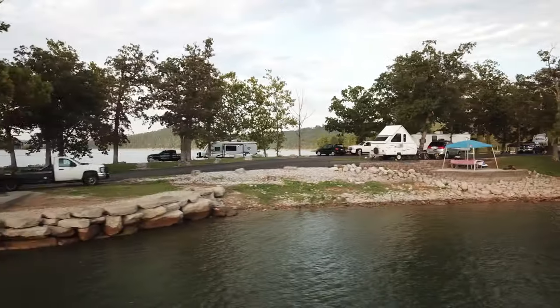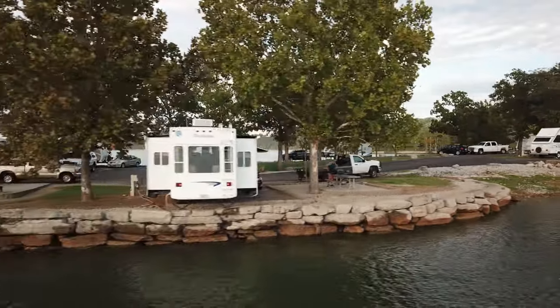The only real disadvantage is that some of these sites, especially out here where we're camping, are quite a distance to the main shower house, and there's no laundry on site. Another thing to consider is the road coming into the campground — it is a really steep road down with a pretty big horseshoe curve. But it's paved really nicely and if you take your time, it's not a problem. We've had no problems coming in and out pulling our fifth wheel. So when you're in the Branson area, we highly recommend the Mill Creek Campground.